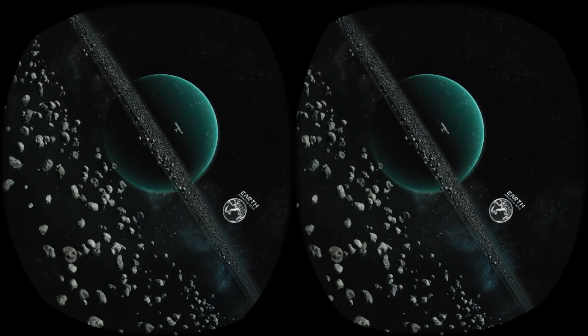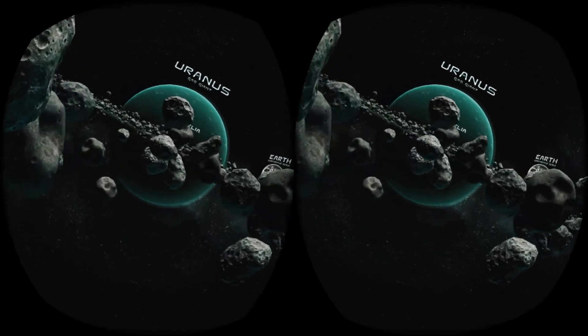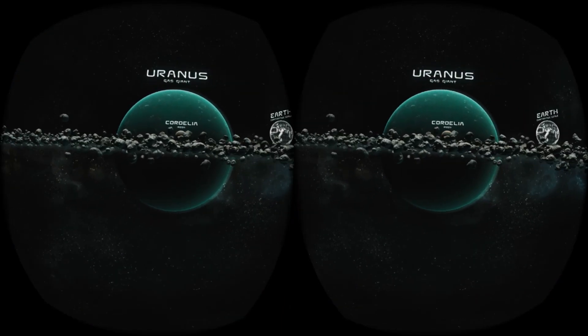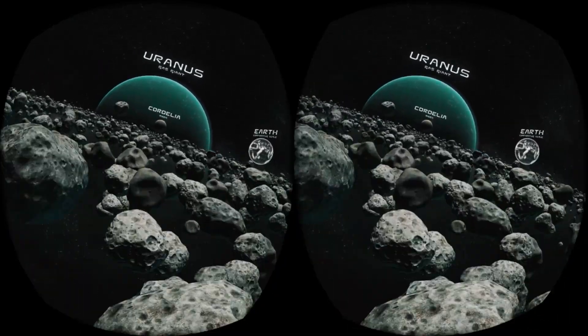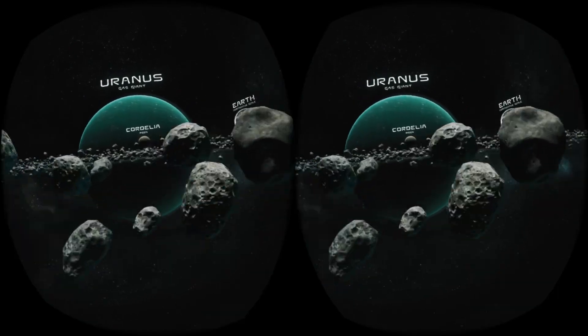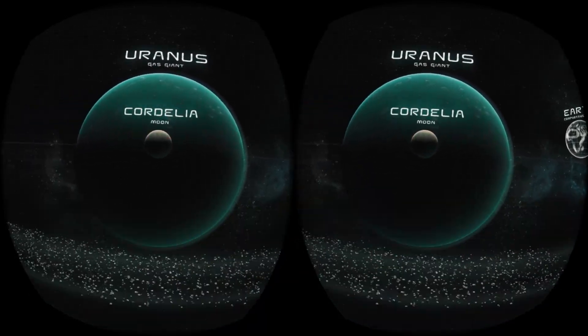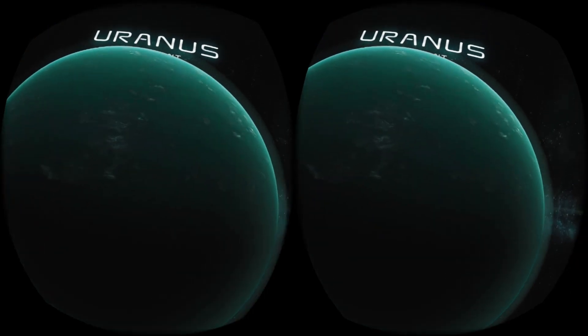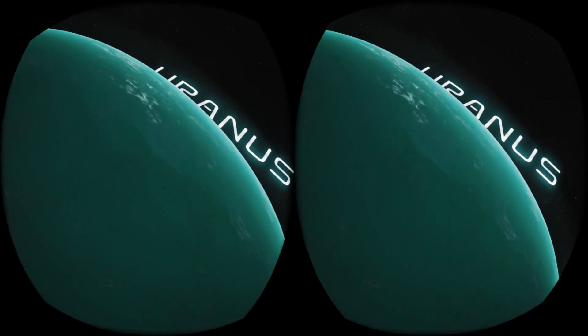Flying closer towards the Sun, we start to approach Uranus. Just like Neptune, it is also an ice giant. Its planetary rings are chains of debris, which were formed by collisions with the moons which once orbited it. Today, we know that Uranus has 27 natural satellites. Unlike the other planets in our solar system, Uranus spins on its side.